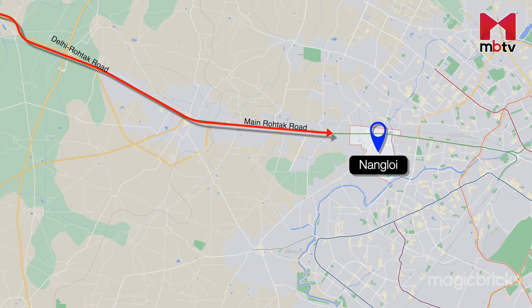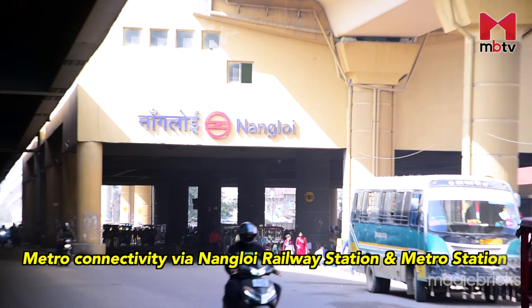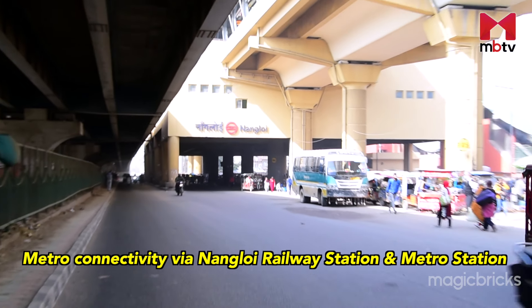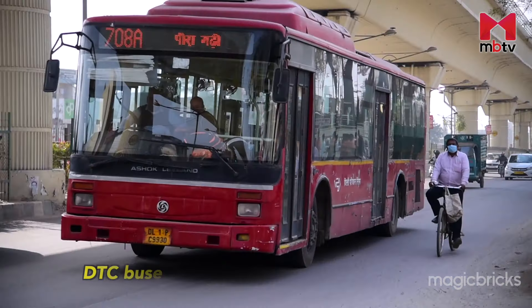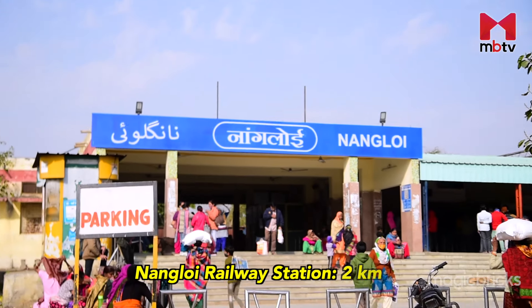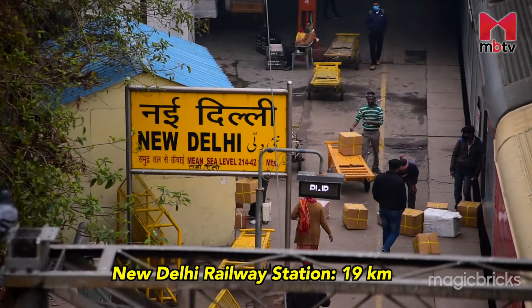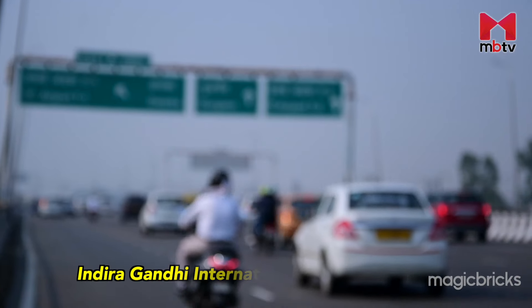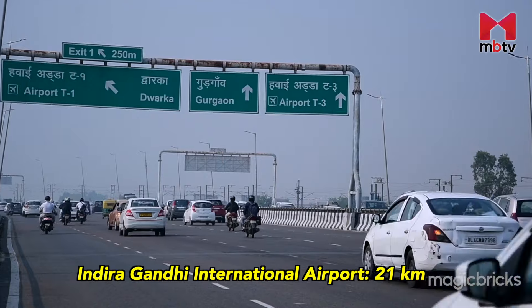Delhi Rohtak Road, Main Rohtak Road, NH9 and Nangaloi Road are the main approach roads for Nangaloi. The locality enjoys metro connectivity via Nangaloi Metro Station on the Green Line of the Delhi Metro. DTC buses, cabs and autos are easily accessible. Nangaloi Railway Station is located within 2 km while the New Delhi Railway Station is about 19 km away. Indira Gandhi International Airport is about 21 km and 1 hour away via Dwarka Road.